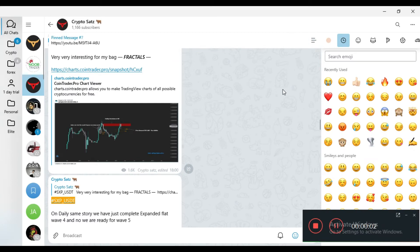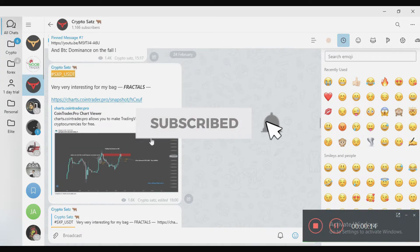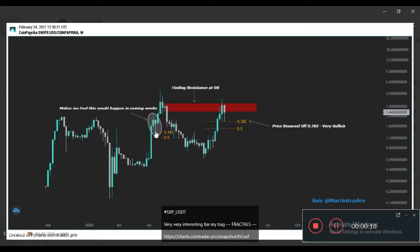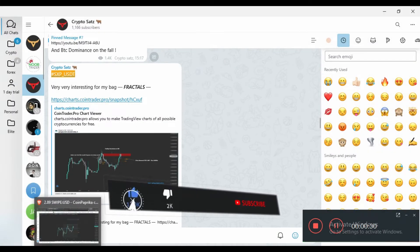Hello guys, this is your friend Crypto Sats. Hope you all are doing well. This video is on SXP/USDT, which is looking very bullish. I shared this on my Telegram channel on 24th February, showing an interesting fractal where the price bounced on the weekly at the 0.382 level — the same happened over here.